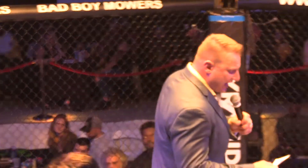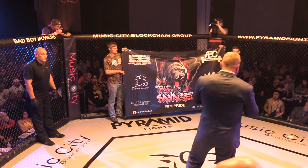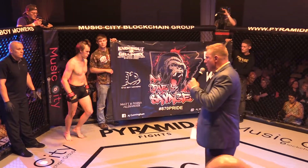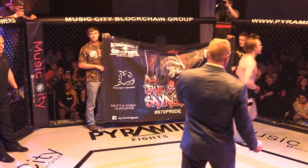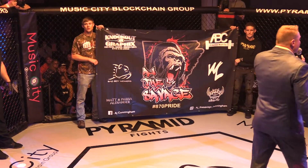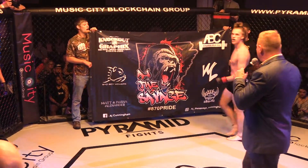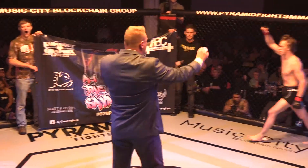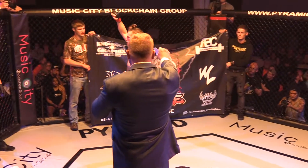And his opponent fighting out of the red corner, standing five foot ten inches tall, weighing in at 150 pounds, with a perfect record of two wins, zero losses, fighting out of Without Limits MMA from Batesville — AJ 'The Savage' Cunningham.